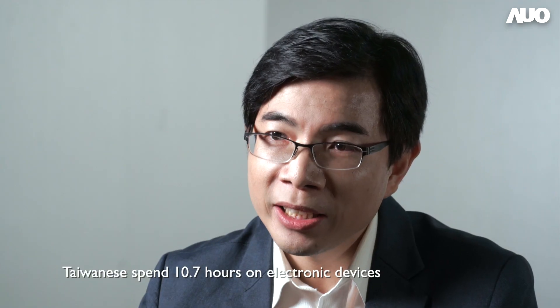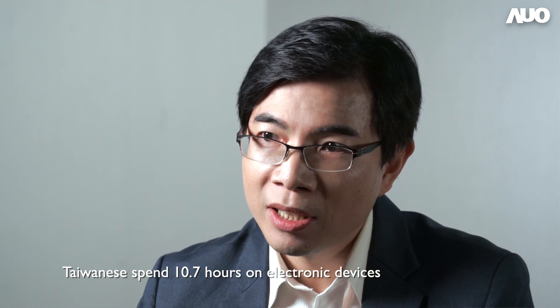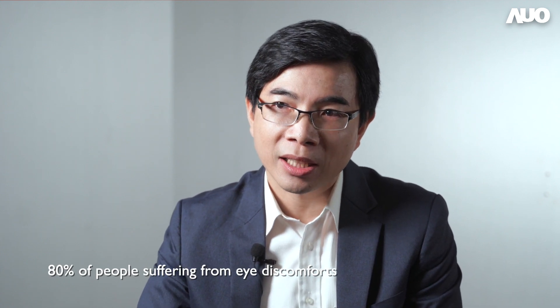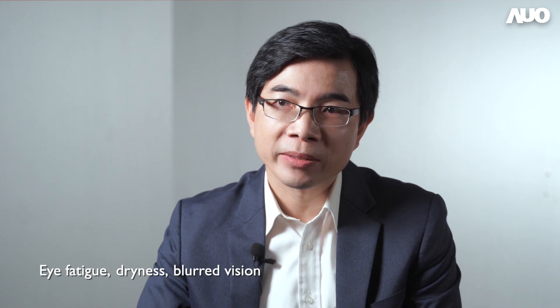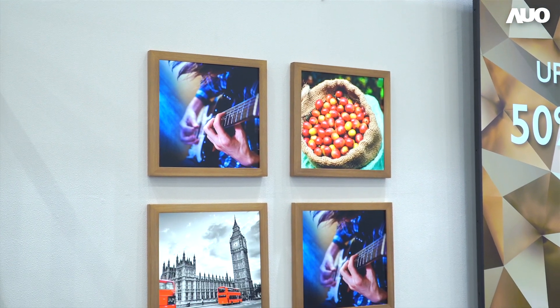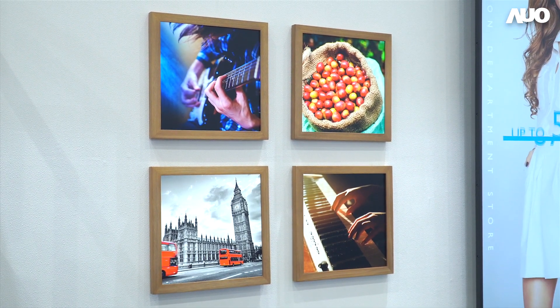Modern people are now surrounded by computer electronics. From a survey done in 2019, Taiwanese on average spend 10.7 hours looking at their smartphone, computer and television. The survey also indicated that 80% of them have suffered eye discomfort, with eye fatigue, dryness and blurred vision ranking among the top three problems. This is becoming a societal problem, and it inspired AUO to develop a display that can really reduce the burden on human eyes since 2015.